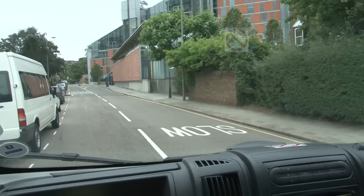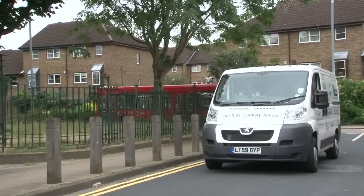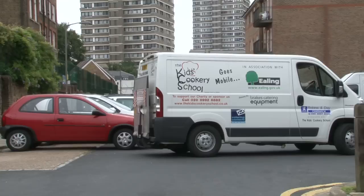The Kids Cookery School is now mobile and it enables us to get into hard to reach areas that probably would never even see cooking — to community centres, church halls, schools, holiday provisions, special needs, and we've even done a session in a car park.